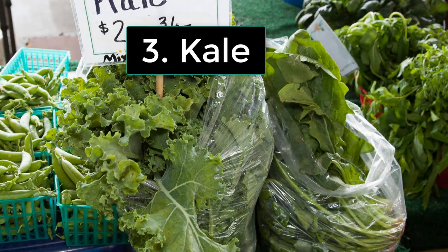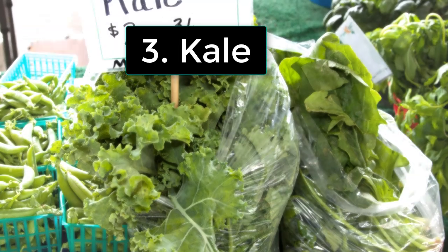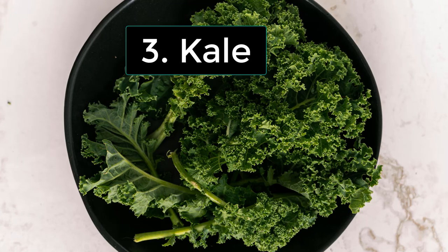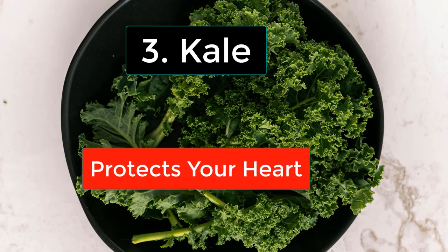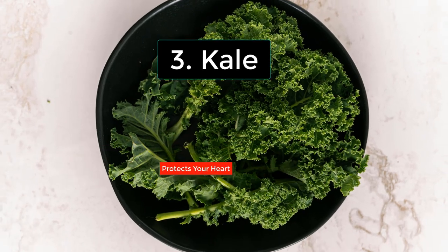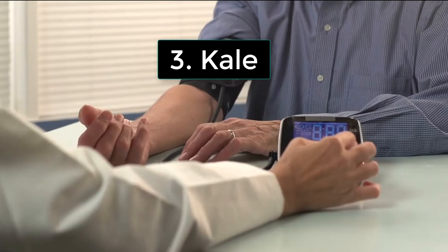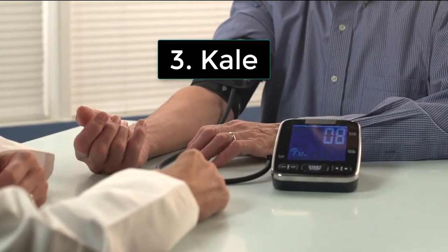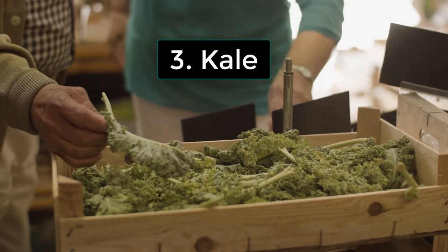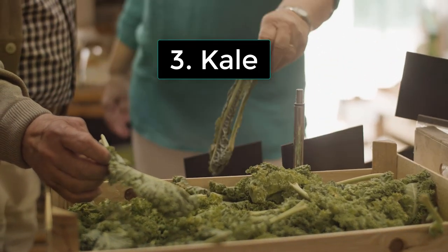The third one is kale. Kale, the king of greens, does more than just fill your plate — it protects your heart. Overflowing with potassium, kale helps balance sodium levels in the body, a crucial factor in maintaining healthy blood pressure. But that's not all — kale's rich antioxidant profile fights inflammation, adding another layer of defense for your cardiovascular system.